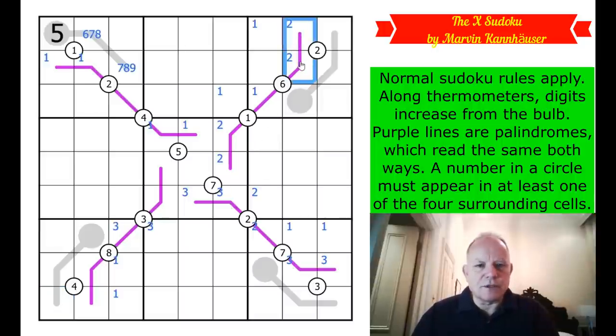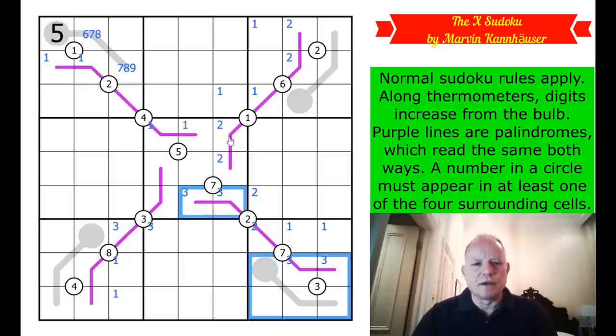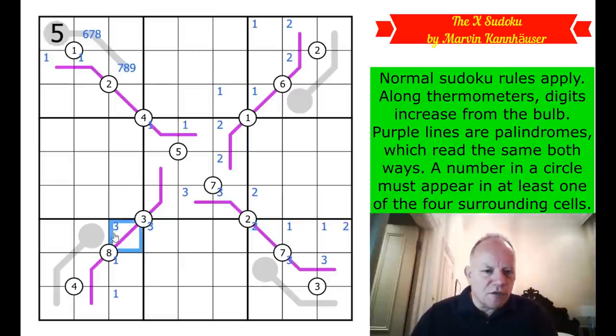What about twos? We had a two there. We've ruled two out of those places - those can't be two because of the thermo. Those can't be two because of the palindrome and the fact that two is confined to those cells. So two in this box - it's exactly the same as up here where one had to be in one of those. Two now has to be in one of those cells. All of those are ruled out from being a two. These can't be a two because the bulb can't be a one. This has now become a one, two pair. This is so clever.